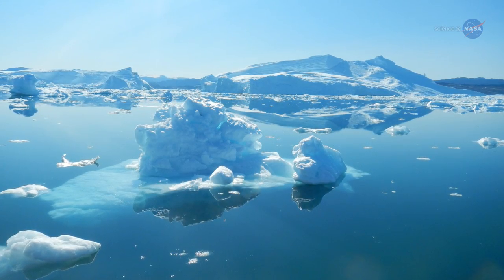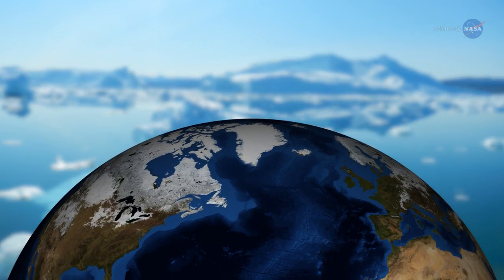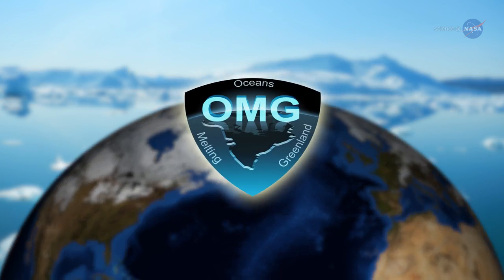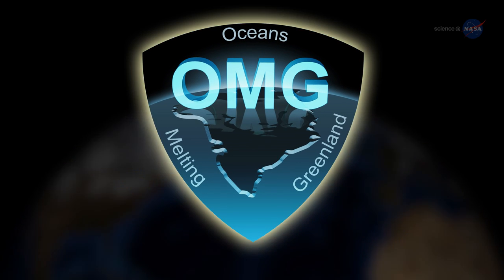To determine to what extent Greenland's glaciers are being melted from underneath, NASA recently began a five-year airborne and ship-based mission called Oceans Melting Greenland, or OMG.